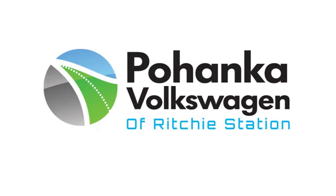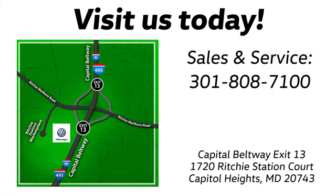Visit Pohenka Volkswagen today. Find us by the car tower, conveniently located on the Capitol Beltway at exit 13, 1720 Ritchie Station Court in Capitol Heights, Maryland.